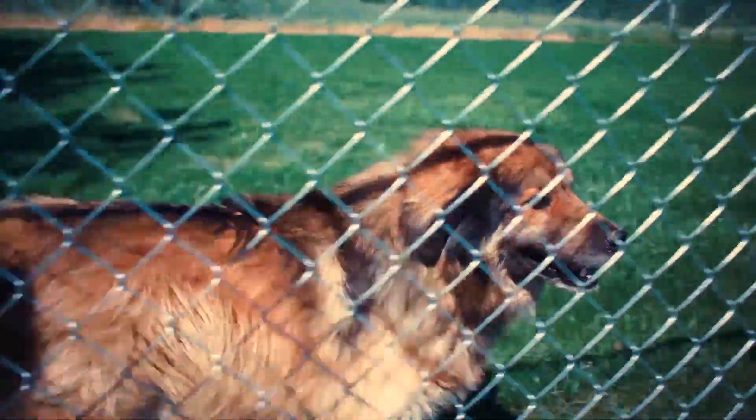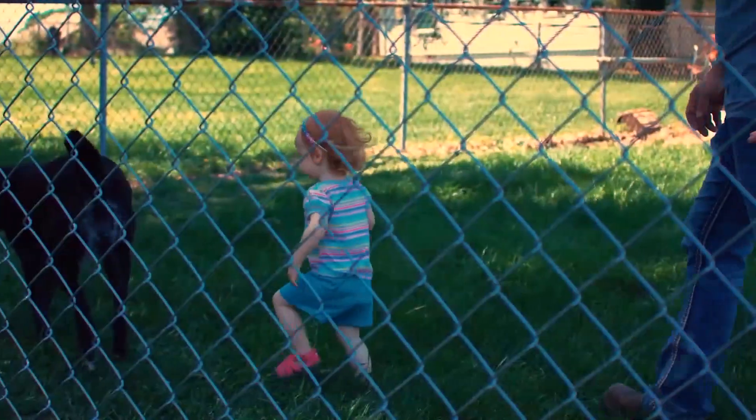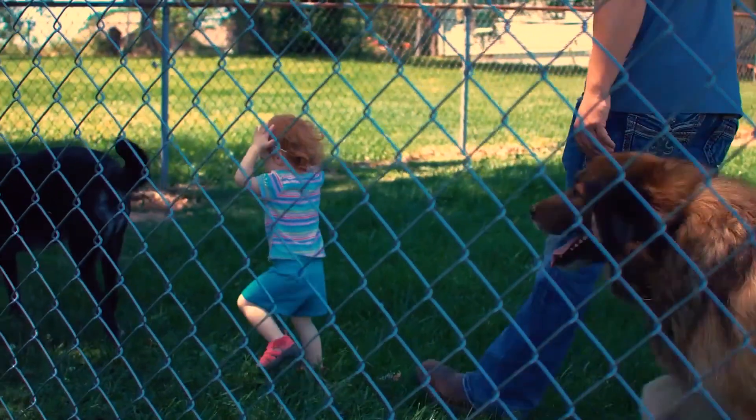So you have an existing fence. What happens to that fence before the new fence is installed? One of the services we offer is to remove and dispose of that existing fence, all while leaving your yard in as good or better condition than we found it.